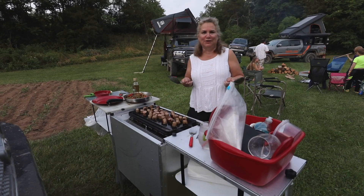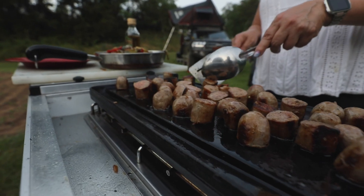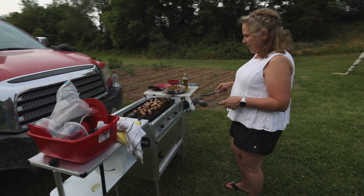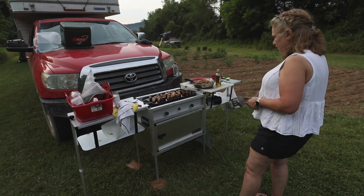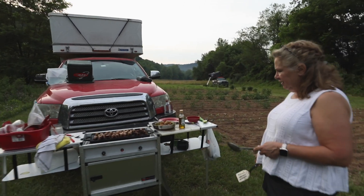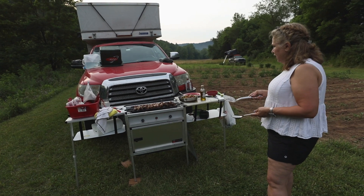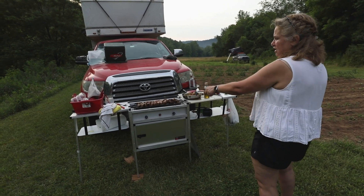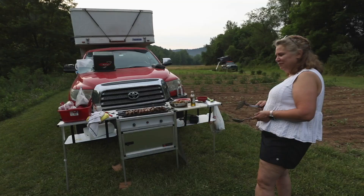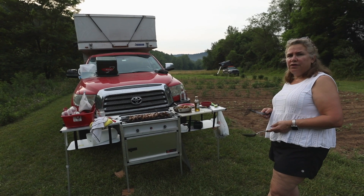I've never cooked sausage and peppers for that many people before, but it looks pretty good. It's my camp kitchen — we take this with us when we go camping. It's got two burners, and I can fit a cast iron griddle over the top. It runs on propane — little propane bottles, but you can also put a larger propane bottle on it. The two side tables just stack on each other and nest down, and the whole thing packs into one square. I think this is our fourth summer with it.